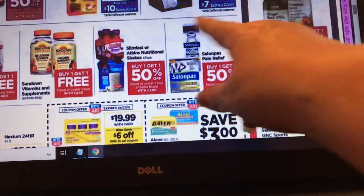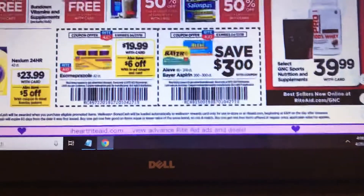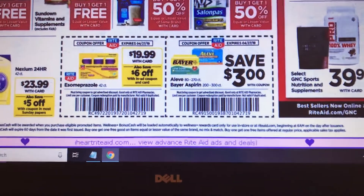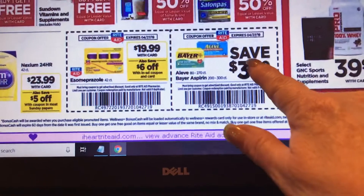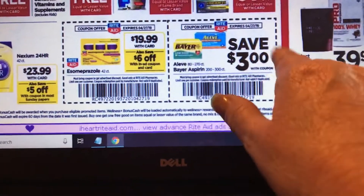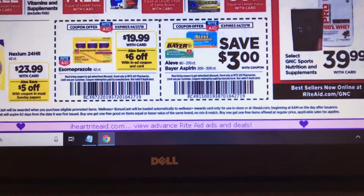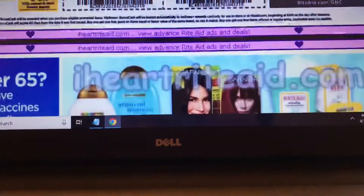Slim Fast and Atkins are buy one get one 50% off, as well as Loan Pass buy one get one 50% off with your card. Aleve has a $3 in-ad coupon — I know there are coupons I just printed, so I'm going to pair that with the $3 coupon since this is our regular coupon deal. I did see some in my stockpile when I was going through my coupons, so I'll look at that deal.